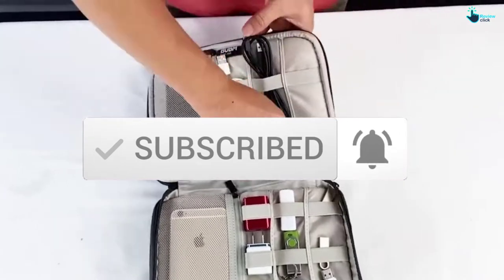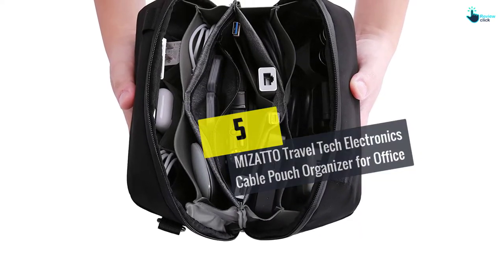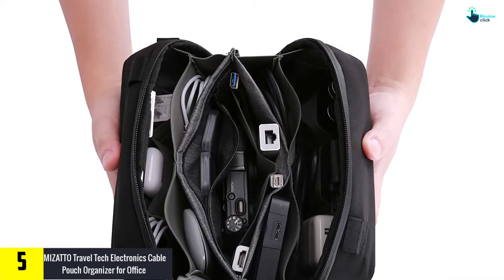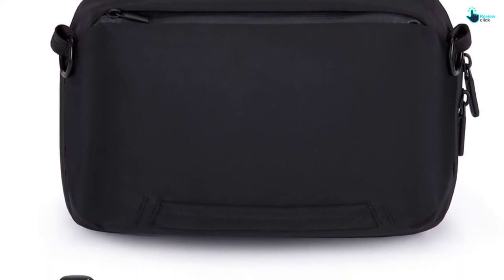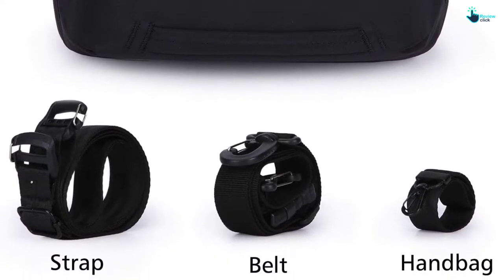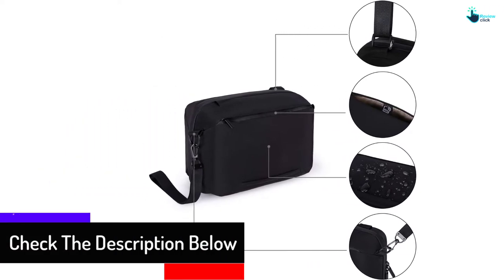Starting at number five, we have the Mizatto Travel Tech Electronics Cable Pouch Organizer for Office. This electronics cable organizer deserves the first spot as it is going to protect everything against scratches, dust, and accidental droppings. It is a high capacity pouch organizer with two compartments and zipper pockets to store various electronic accessories such as a hard drive, mouse, headphones, charger, batteries, and other PC accessories. It can carry six to ten feet of cord and measures 9.5 by 4.7 by 6.3 inches.